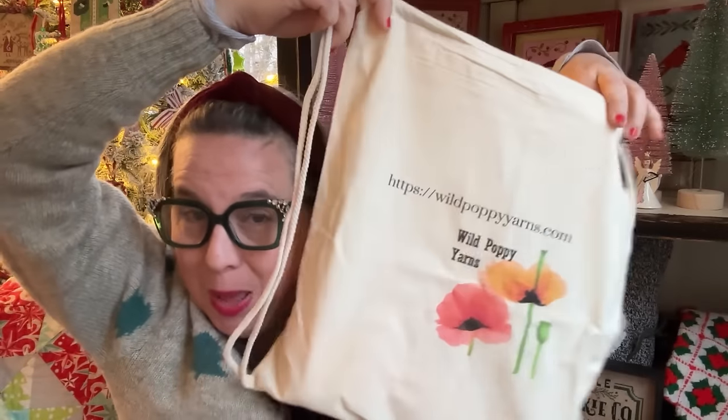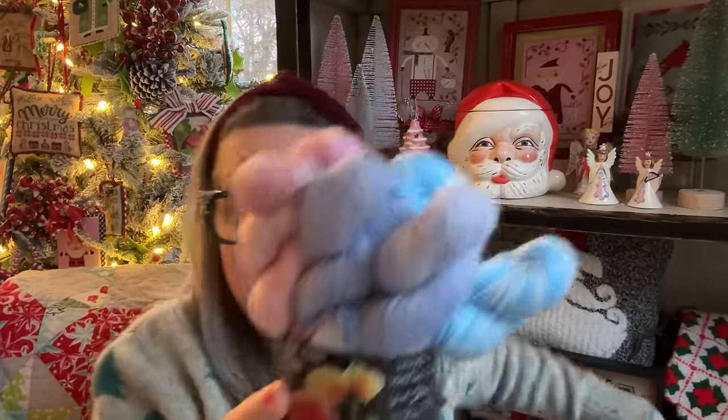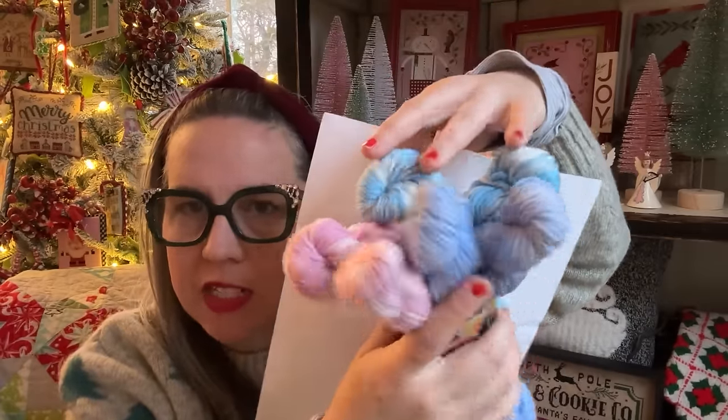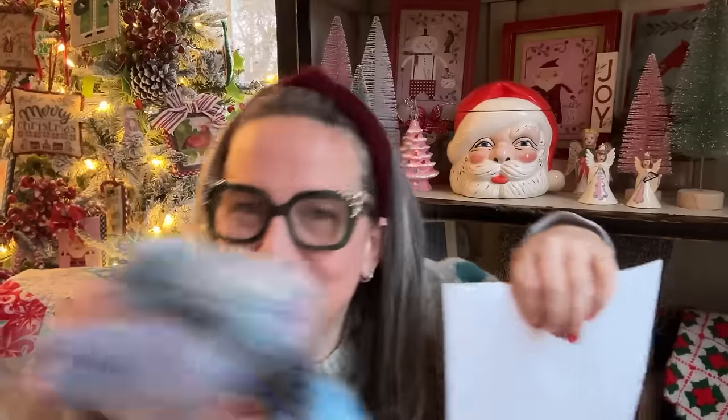I don't know if they come with every order, but they certainly came with what she's showing us. Inside, it's wrapped again — beautiful tissue paper. This is her winter pastel mini collection. These are worsted weight minis — I've never seen worsted minis! What a fun hat that would be. They're all tonal and they all go so beautifully together — I love the movement in her yarn. Use the search bar on her website to find the winter pastel minis.